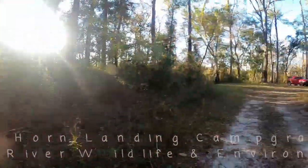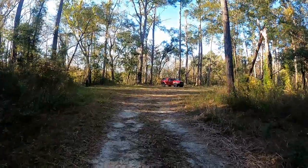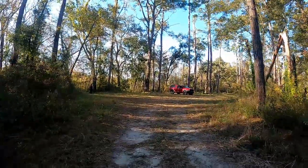Doing a quick review of the Van Horn Landing campground area. It's free and it's in the Apalachicola Wildlife Management Area. Coming in here, a couple of quick things.